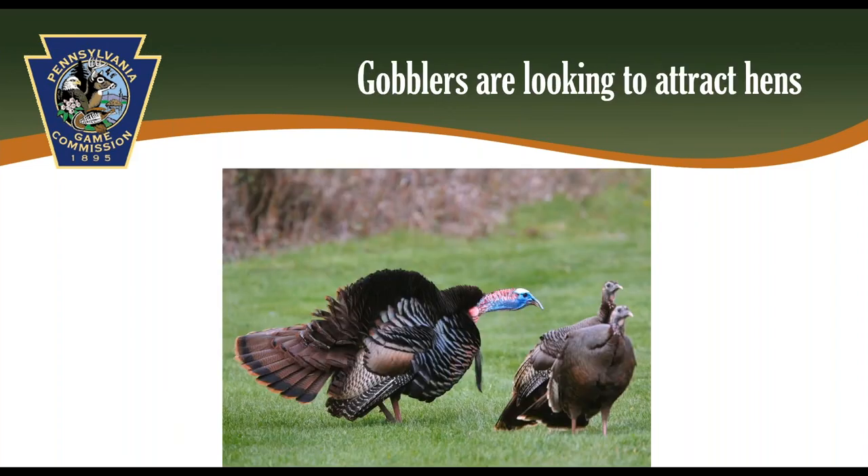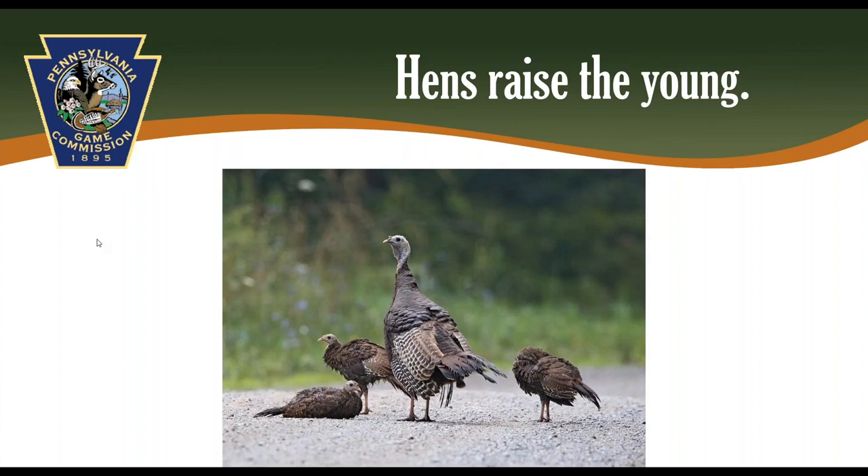What motivates gobblers during this time is attracting hens — this is one of the most important aspects for you to know as a hunter. Understanding what hens do and sound like can be very important to your success. Hens are vital to maintaining turkey populations. Turkeys don't form pairs like geese; a gobbler won't bring food to a hen, sit on a nest, or be associated with young turkeys. Hens do all the work, so protecting them during the breeding season is important. That's why you can only shoot bearded turkeys during spring season, providing protection for over 90% of hens.